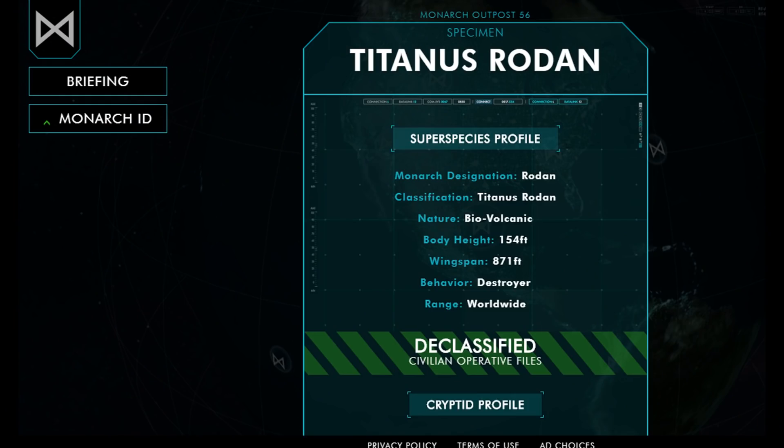Rodan's body type is bio-volcanic — it's not a real thing, just some pseudoscience for you. His height and wingspan are a bit weird: his height is 154 feet and his wingspan is 871 feet. He's very disproportional — pretty small with massive wings.